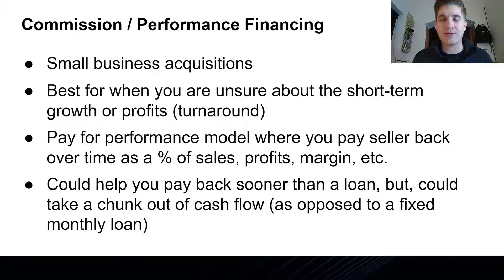The pay-for-performance model is very flexible. You can set it up as 3% of sales for the first year and then 5% thereafter, paid monthly, quarterly, or annually. There are many different ways to structure this commission or performance-based financing. It's a really good way to get the deal done, show the seller you're committed, and keep the seller with some skin in the game — because if you don't perform, they won't get paid back as quickly, or possibly at all, depending on how you structure the agreement.